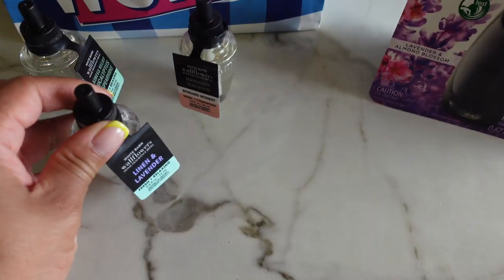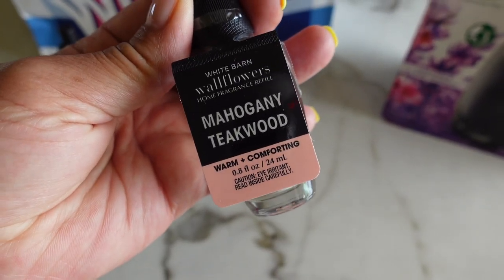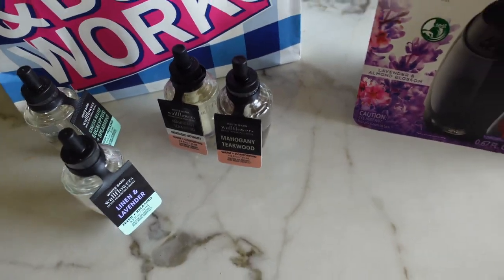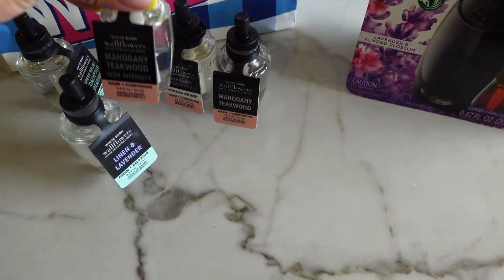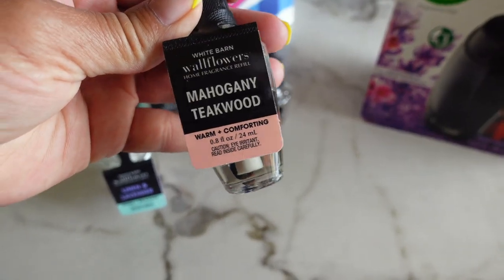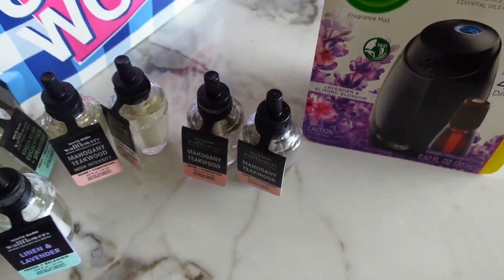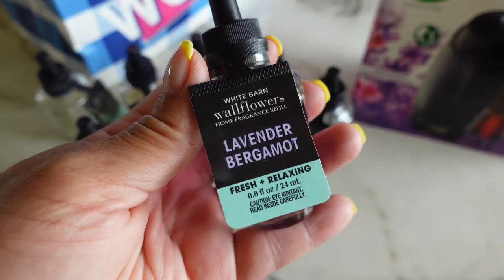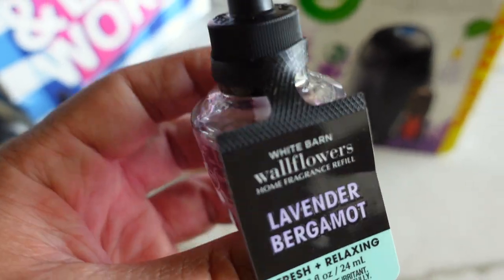I also got Linen Lavender, Mahogany Teakwood Warm and Comforting, and the other high-intensity Mahogany Teakwood — which is my favorite. I'm waiting on the Marshmallow Fireside to come out. I'm going to try it out with the Lavender Bergamot now and show you guys.